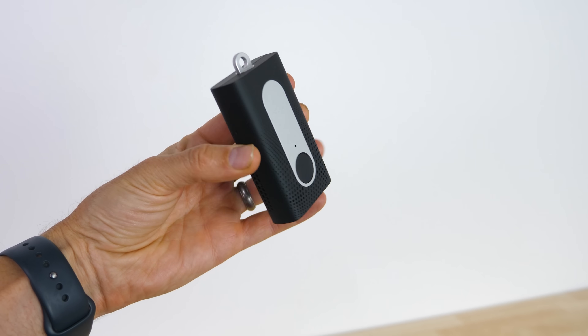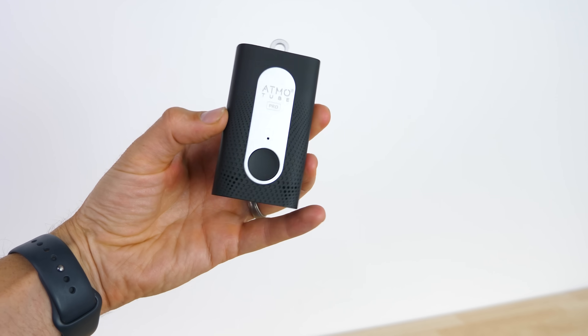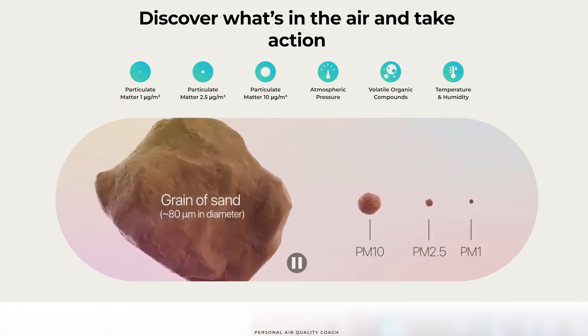Before we go, I'd like to thank the sponsor for this video, Atmo — the developer of the portable indoor and outdoor air quality monitor, Atmotube Pro. The Atmotube Pro is equipped with advanced sensors that can measure particulate matter such as dust, pollen, soot, and smoke. With so many wildfires happening around the world, you can keep yourself safe by checking particle levels when you're outside and decide whether you should wear a mask, or check the air quality inside your house as well. We all know that smoke can penetrate inside a building.